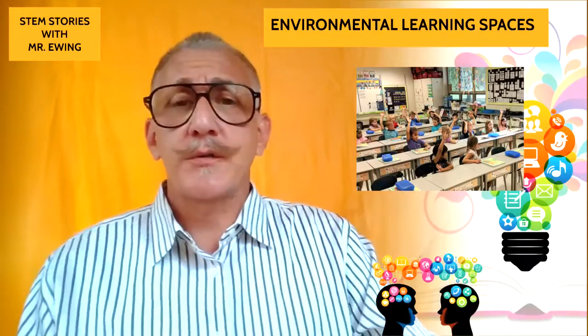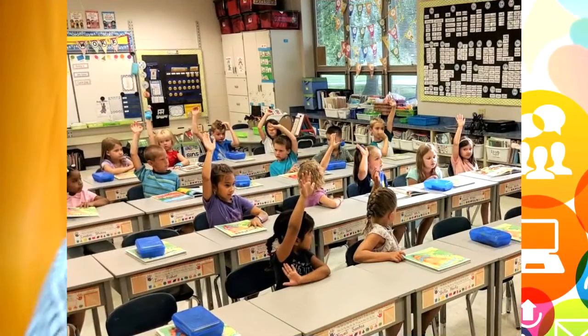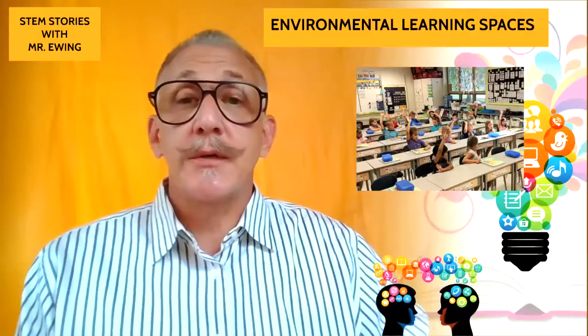We know that traditionally, this is our learning space. This is where students, scholars go to learn. They come to school, brick and mortar building, into our classroom.